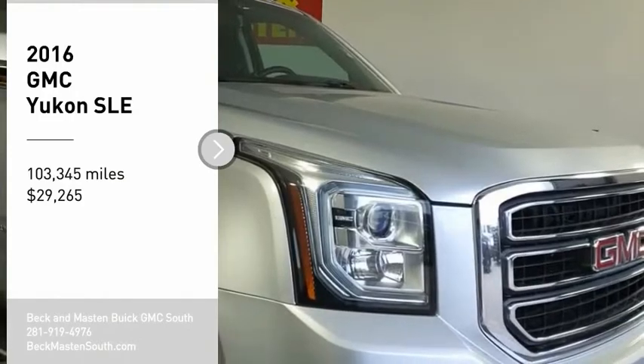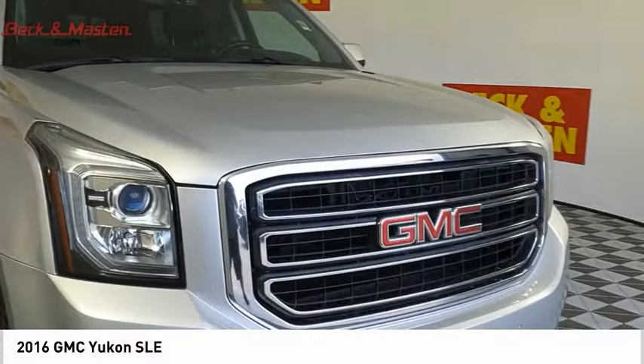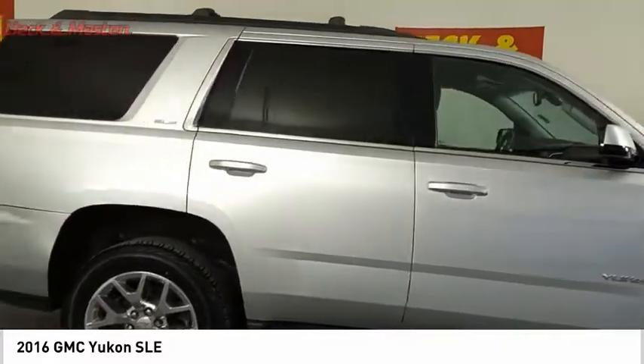You are going to love the 2016 Yukon. Peace of mind comes standard with GMC's 100,000 mile, 5-year powertrain warranty and Yukon's 5-star frontal crash test rating.